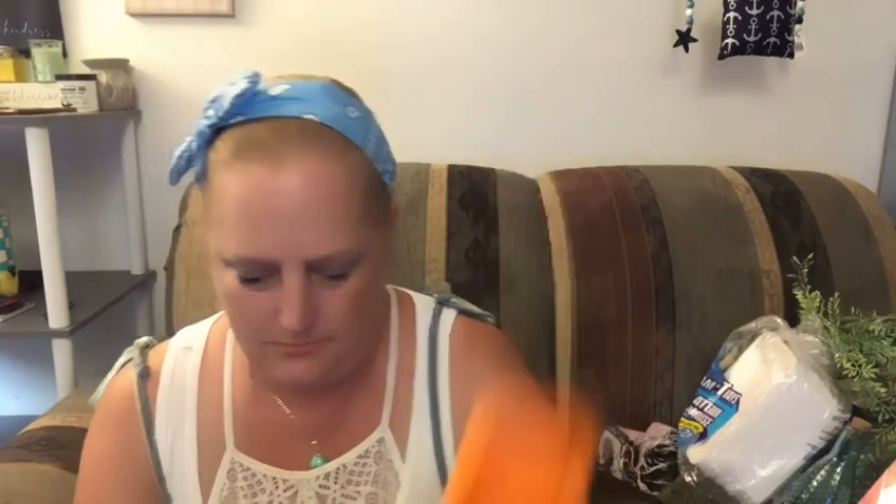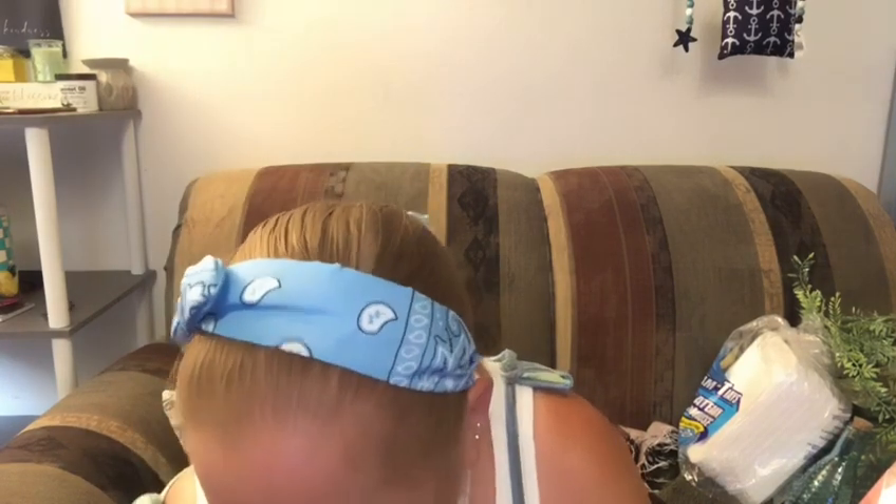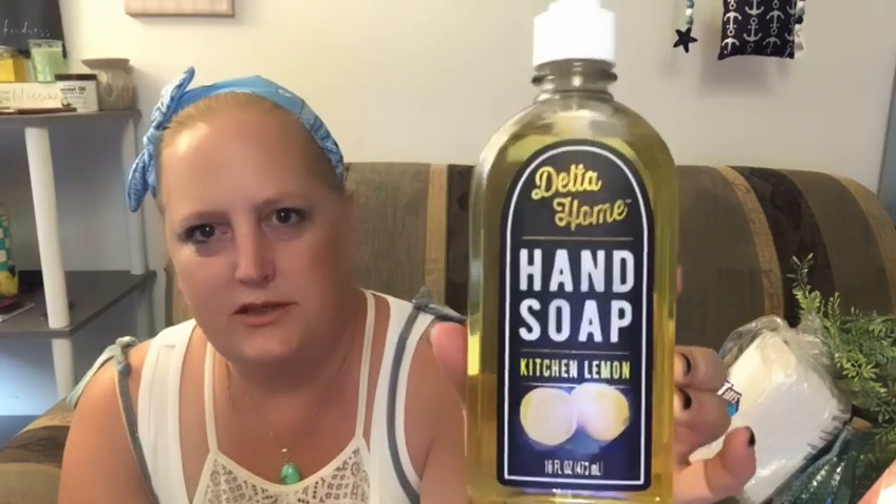I got some of the Orange Furniture Polish from the Home Store — you get quite a bit, 10 ounces. They also have these new Delta Home soaps, and this one is for our kitchen, called Kitchen Lemon. It's 16 fluid ounces and they're really chic looking.